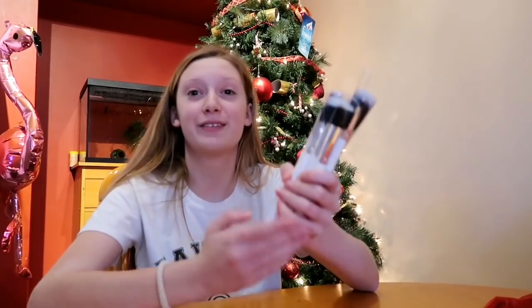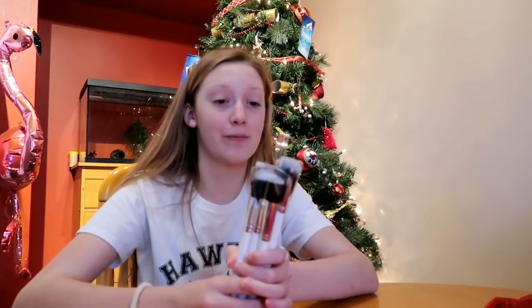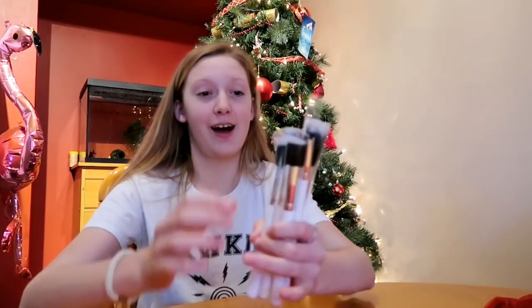I have these Colourpop brushes and I've seen them all over the internet, so I really wanted them. I'm really grateful that I got them — they're also really soft and I can't wait to try them.